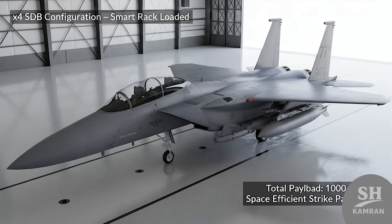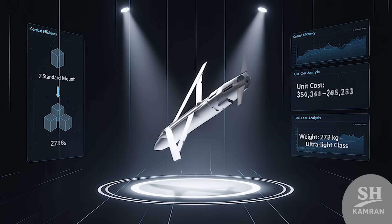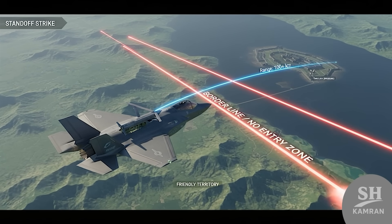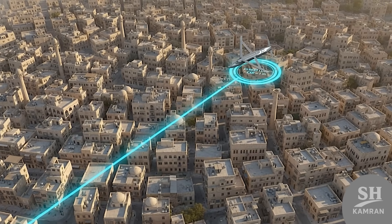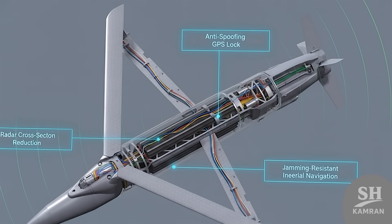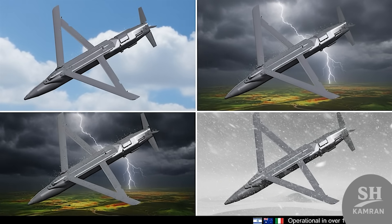Let's talk about the GBU-39 specs a bit more. Each fighter jet can carry four of these per standard mount. Because it's so light, it's incredibly practical in real combat, and it costs about $40,000 to $50,000 per bomb. It has a range of over 100 kilometers — the aircraft doesn't even need to enter enemy airspace. Precision: less than one meter margin of error, perfect for dense cities or surgical military operations. Its body is made with stealthy, radar-resistant materials, and guidance systems are hardened against jamming and spoofing. It's an all-weather weapon — night, storm, rain, you name it.